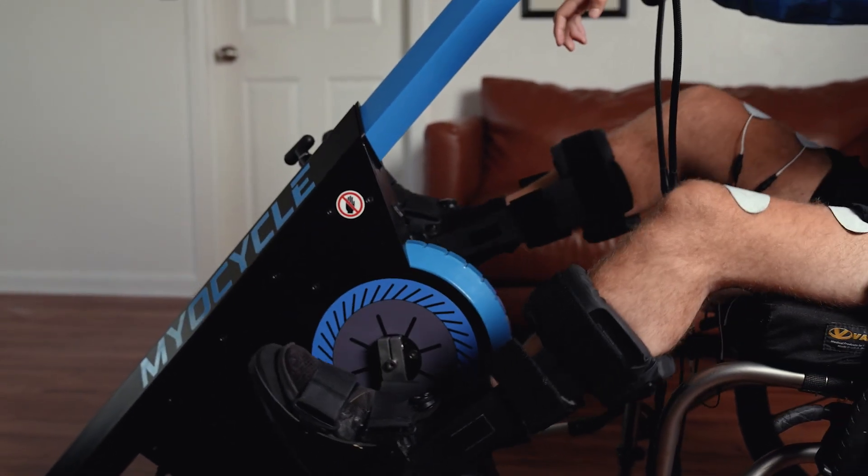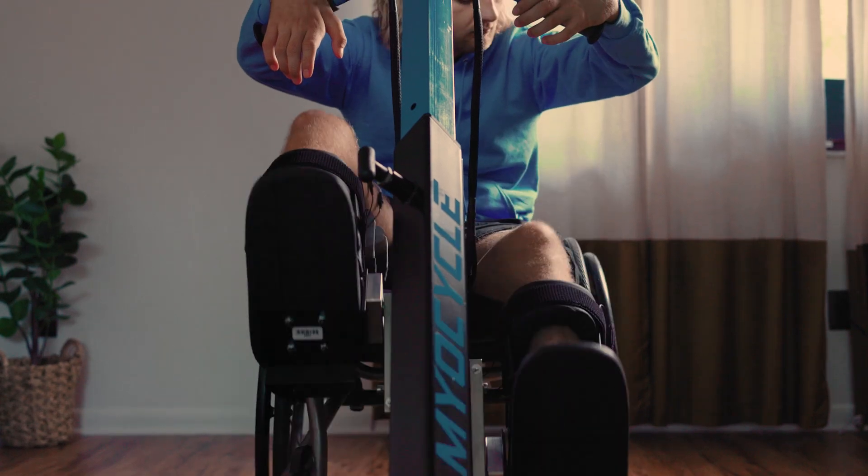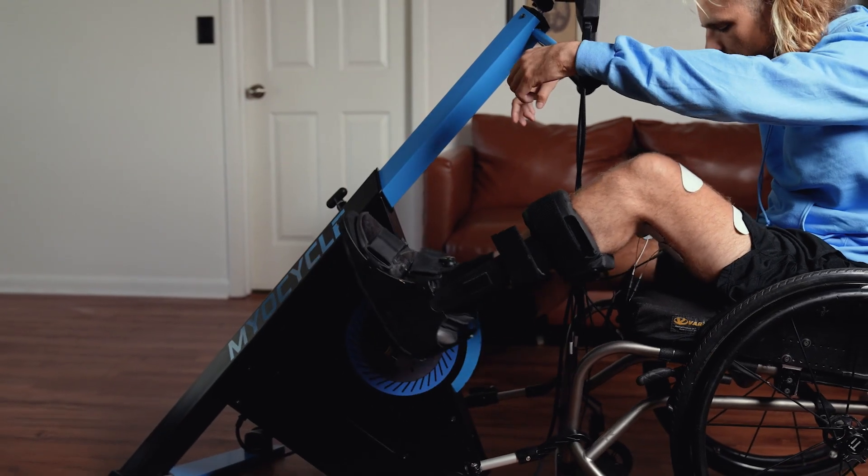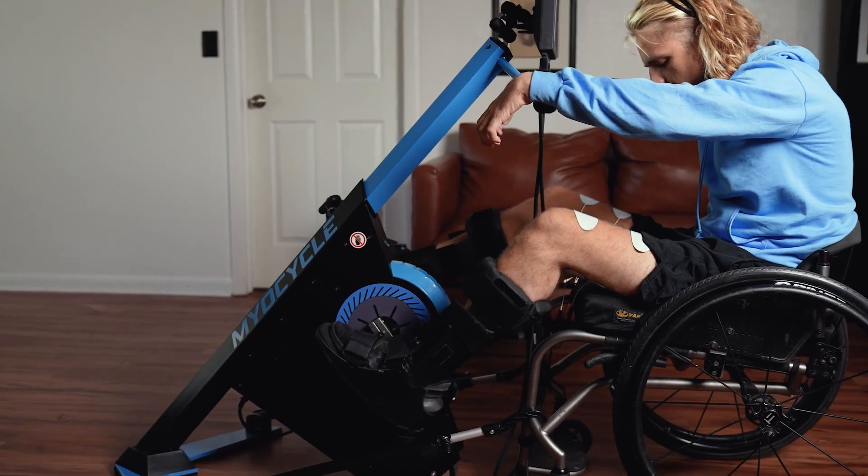Logan is paralyzed, but with the help of an amazing technology known as Functional Electrical Stimulation, or FES, he can use his own muscles to exercise.